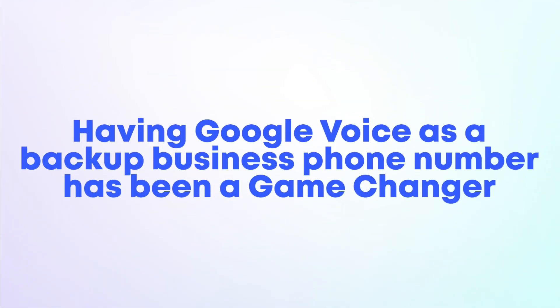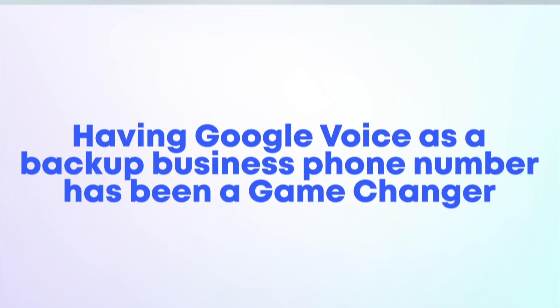Even with those cons, having Google Voice as a backup business phone number has been a game changer for me, as it gives my business an added layer of protection. For example, I sign up for different trainings and webinars and they often ask for my business phone number. I don't want to give them the number where clients call me, so I give them my secondary business phone number instead. I have my main business line for clients, and my secondary number for webinars and trainings. Now let's hop over to Google Voice so I can give you a step-by-step walkthrough.